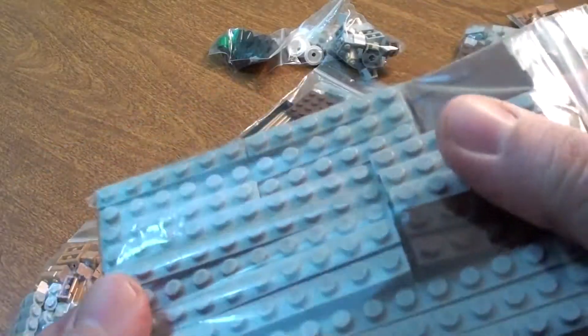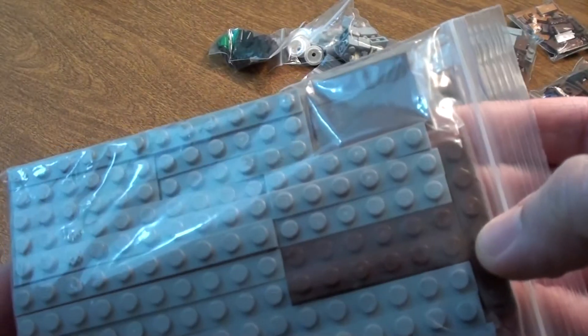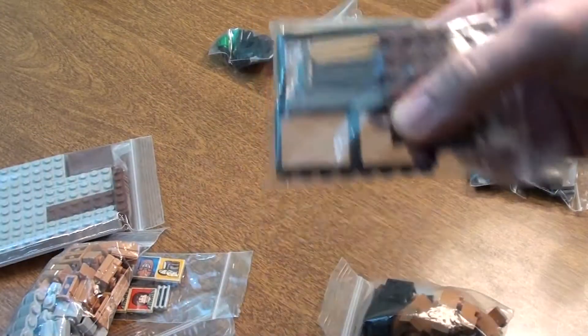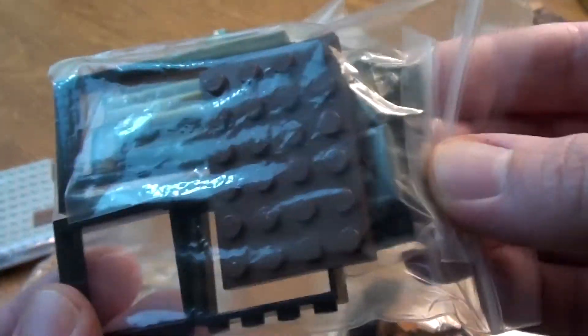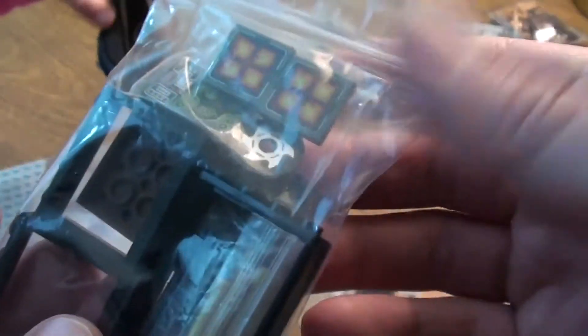Here we go — a lot more gray brick, just a little bit of brown brick. And we got some gold bars. We got some windows. We got some brown brick.